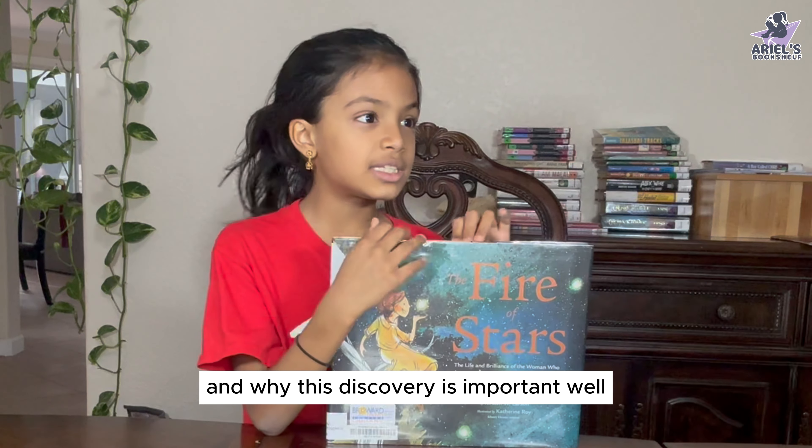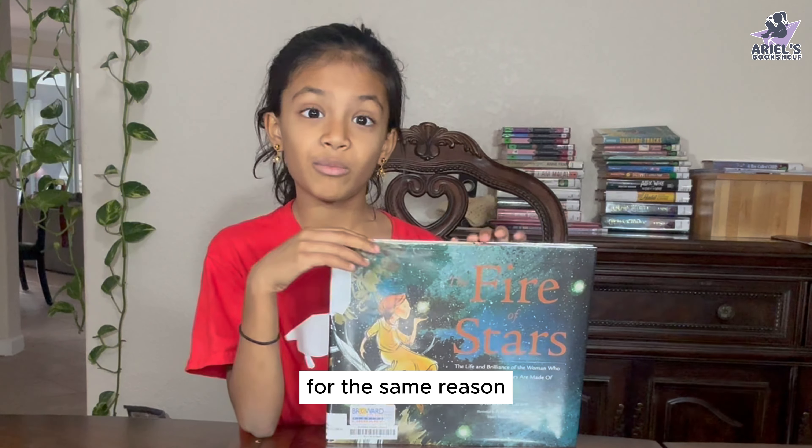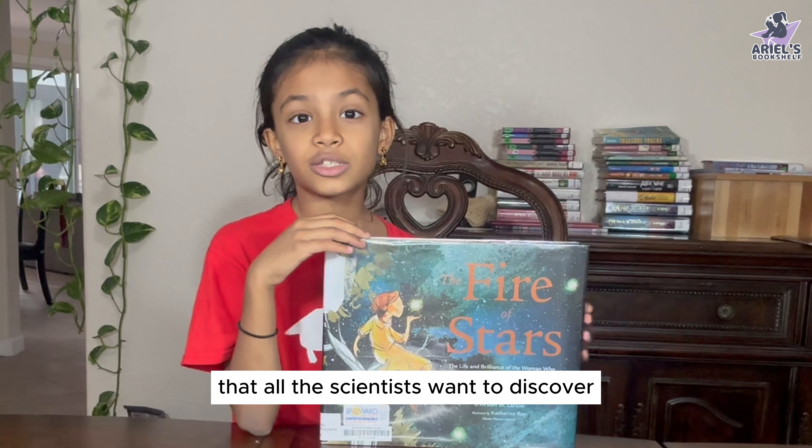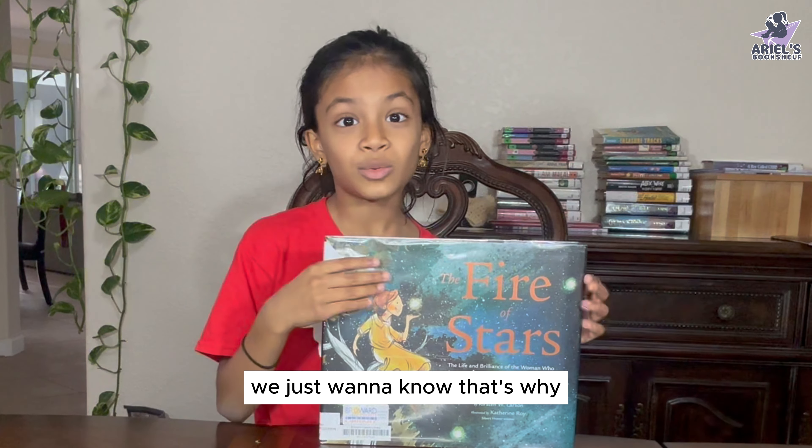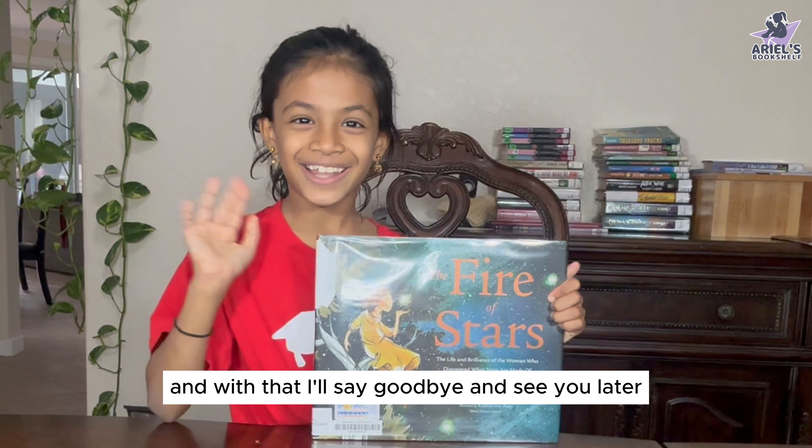And why this discovery is important? For the same reason that all scientists want to discover: where do humans come from? We just want to know. That's why. And with that, I'll say goodbye and see you later.